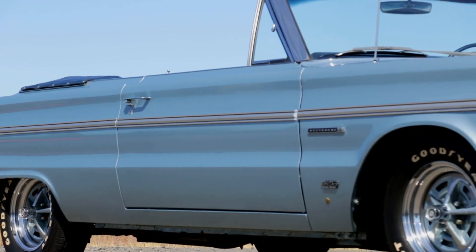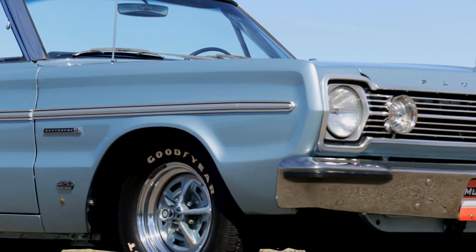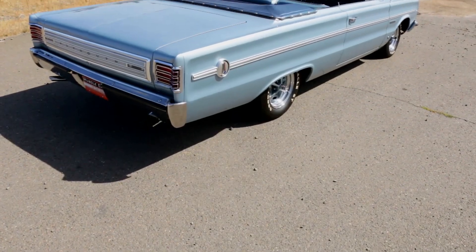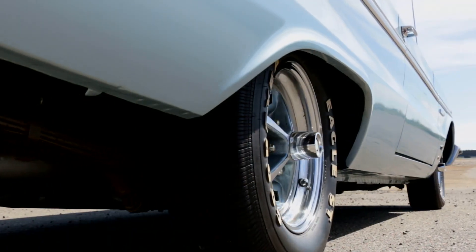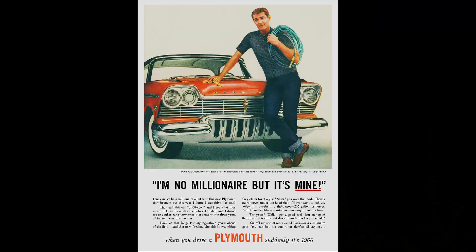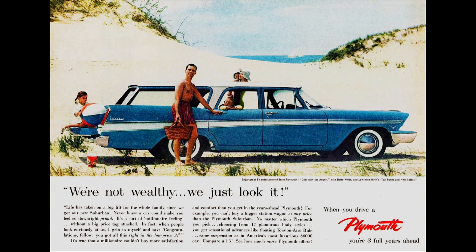At the same time, automakers realized they needed exciting products to tickle the fancies of younger buyers. Looking back at advertising, it wasn't until about 1965 that automakers made an obvious push towards the youth market, with a few exceptions here and there. Ads in the late '50s targeted middle-income families and affluent households with station wagons, full-size family cars, and high-end cars driven by successful businessmen.